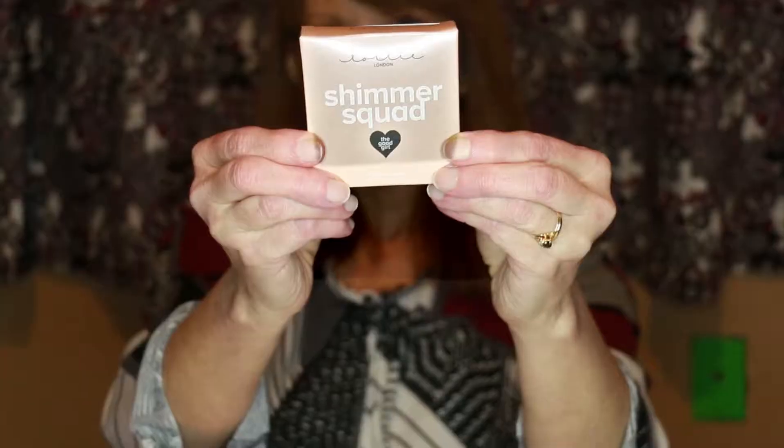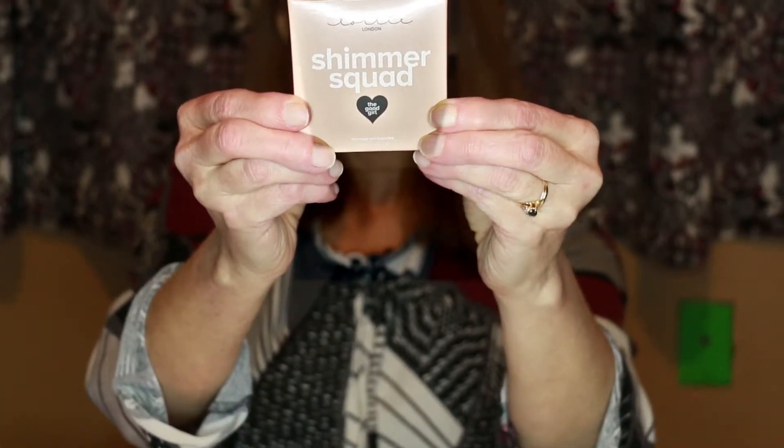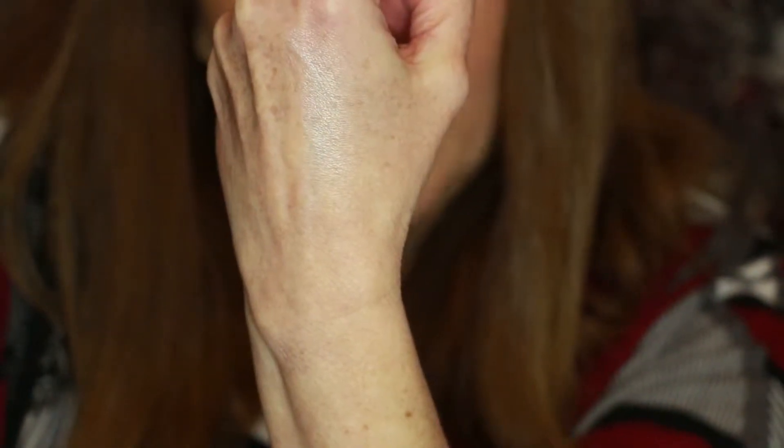Shiny! Okay, so there was something right up here. Apparently it is Lottie by London Summer Squad. So I tried it on my arm, my hand.